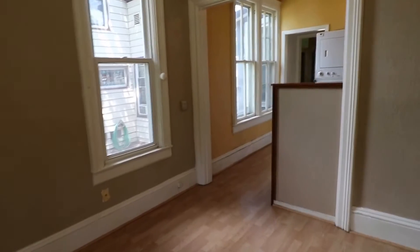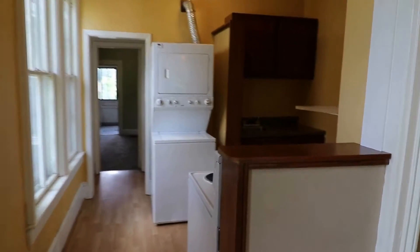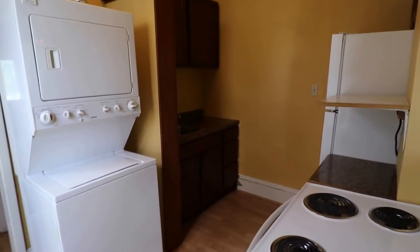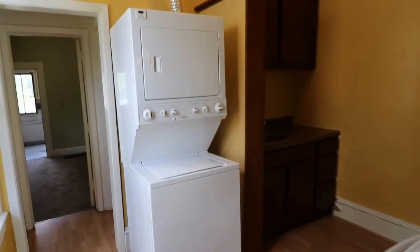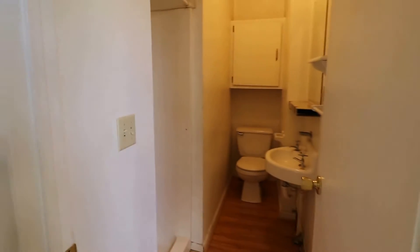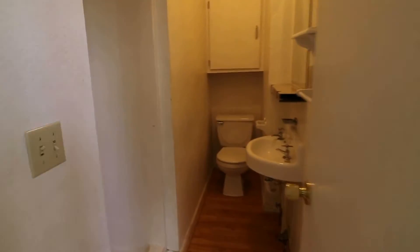Going into the kitchen now — you can see the fridge, stove, and a stackable washer and dryer, which is really nice so you don't have to go to the laundromat. And we have our bathroom here — again, high ceilings, and we have a stand-up shower.